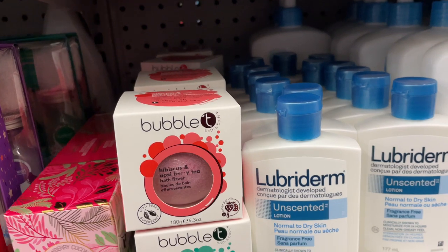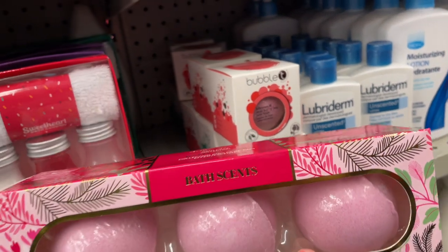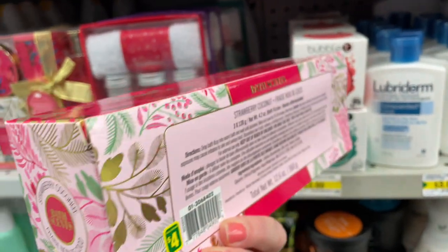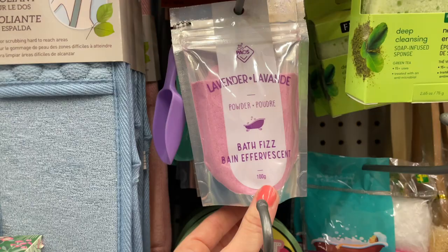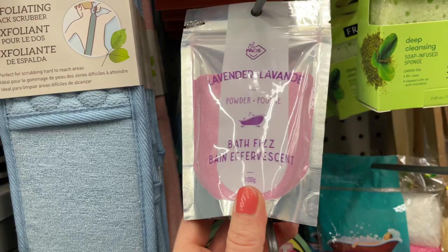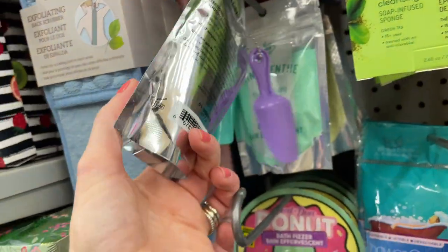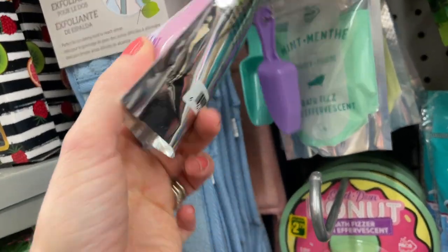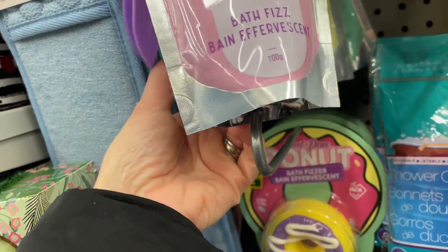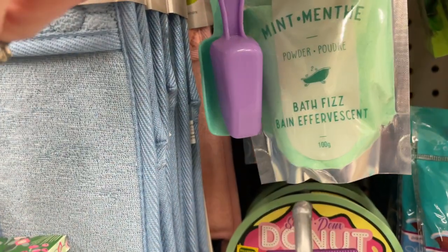And then they have all kinds of bath bombs. This is Strawberry Coconut — comes in a pack of 3 for $4.00. Look at this one, it's a fizz bath with a little scoop for $2.75. They have it in lavender, in mint, and I think it was lemon, the last one. It's so adorable with that little scoop. I'll have to try and see if it's any good. It's 100 grams and it's $2.75.